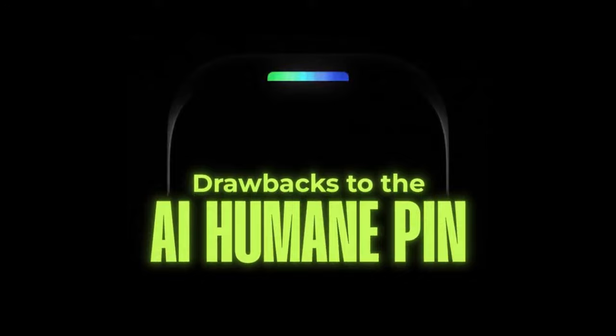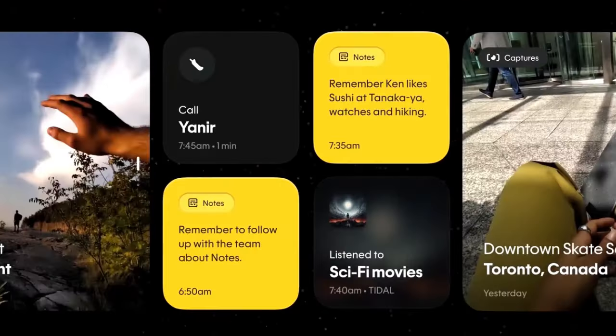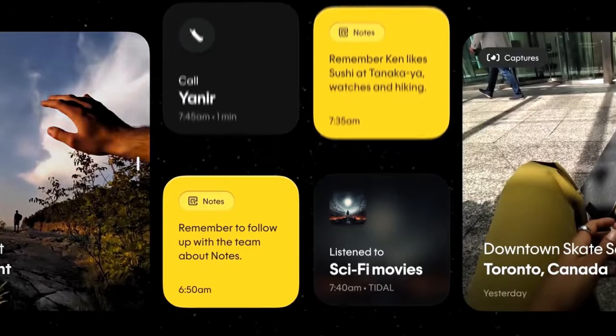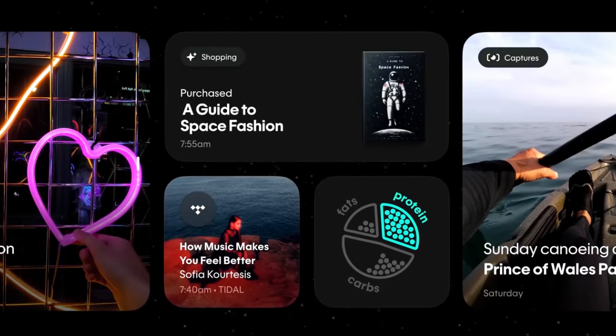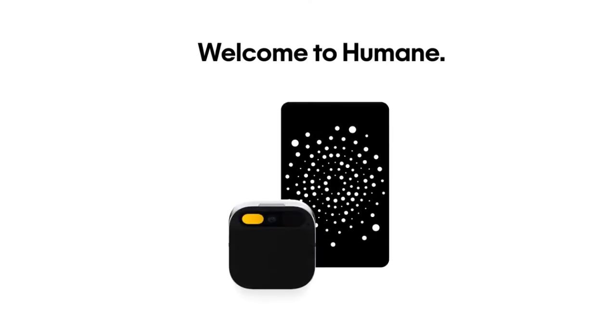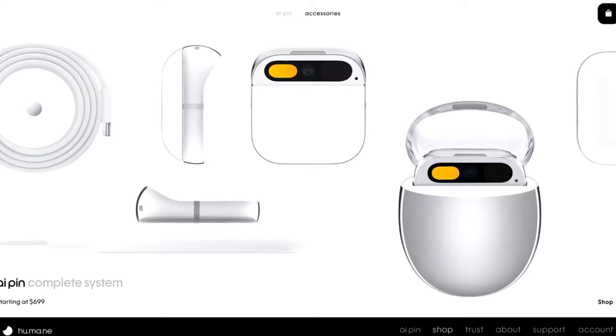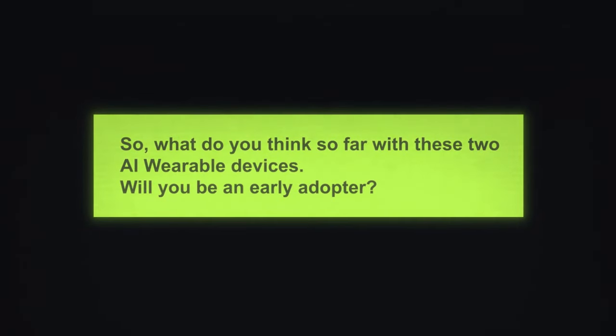There are drawbacks to the AI Humane Pin that we need to cover. This is new technology, and as a pioneer in its field, the pin might encounter some teething problems as it evolves. It certainly has limited functionality compared to smartphones — it's not a complete replacement for your phone, but rather an alternative way to access certain features. And probably the most shocking: the price point. Currently priced at $699 with a $24 monthly subscription, the pin caters to an early adopter audience.